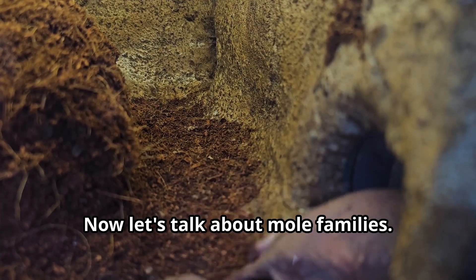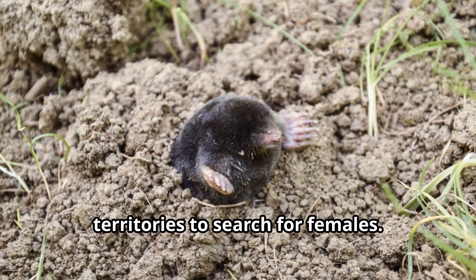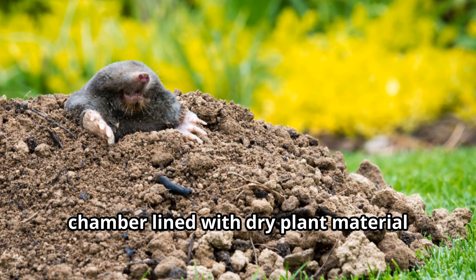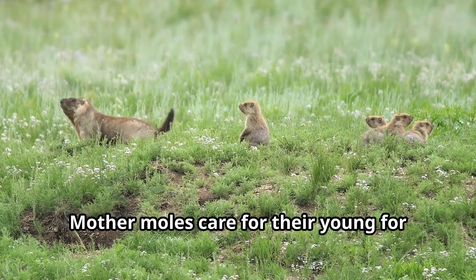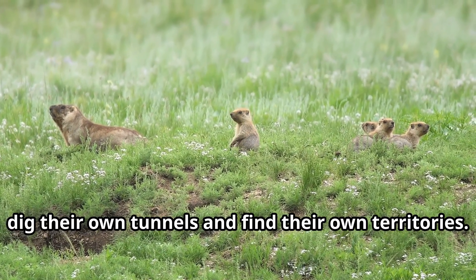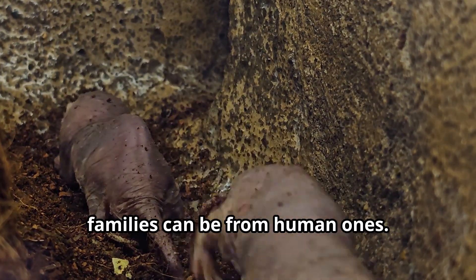Now let's talk about mole families. The reproductive cycle begins in early spring when males leave their territories to search for females. After mating, the female creates a special nesting chamber lined with dry plant material where she gives birth to three to five hairless babies called pups. Mother moles care for their young for about a month until the pups are ready to dig their own tunnels and find their own territories.